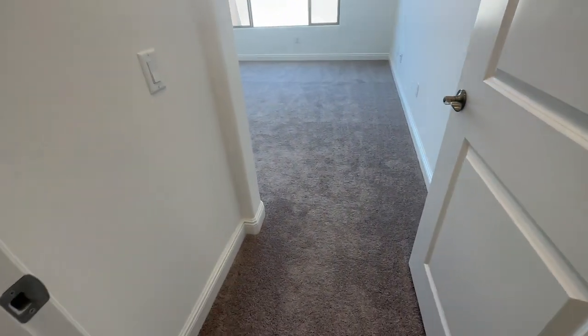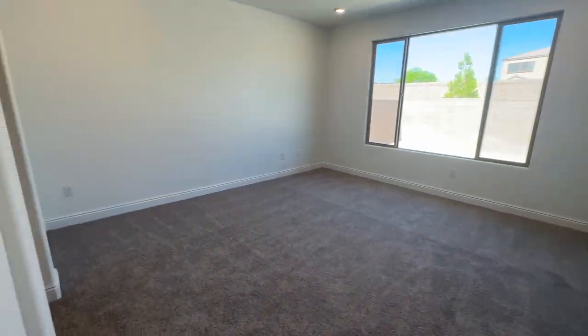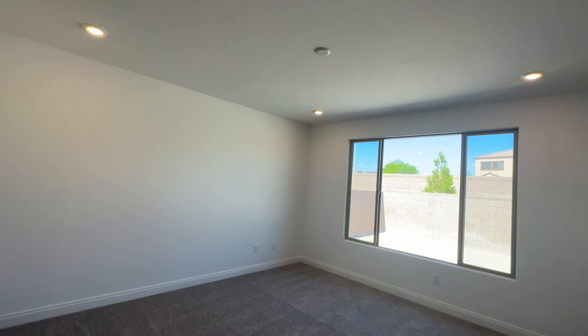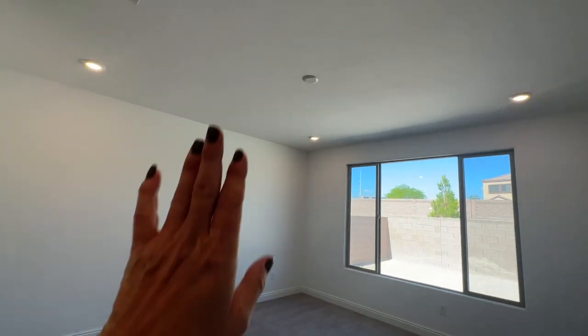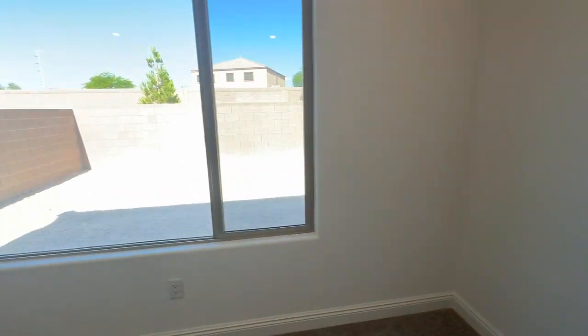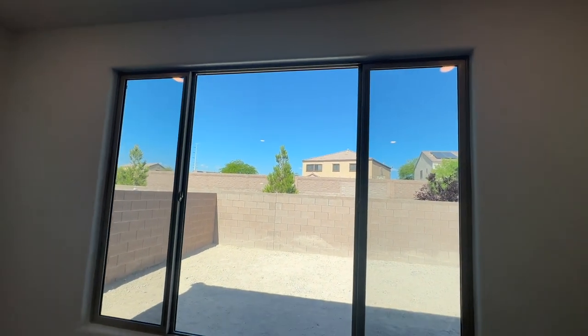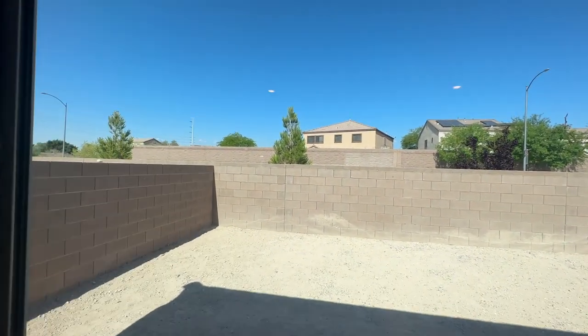I like the carpet they selected — it's a great neutral color and the bedroom is a decent size. They added can lights, which are upgraded features, plus pre-wire for a ceiling fan. There's also smurf tubing for the TV with a Cat6 and cable plug. The window is a great size and the room is very bright. It looks like there's no one directly behind you, which is nice.